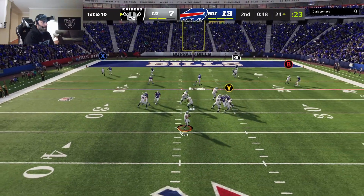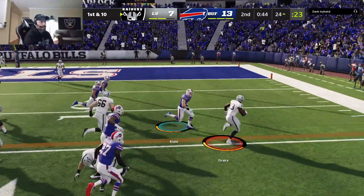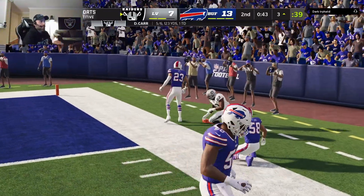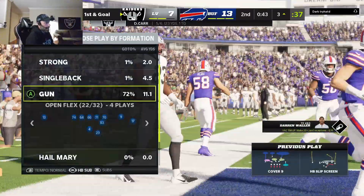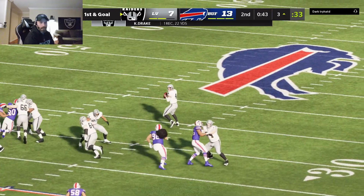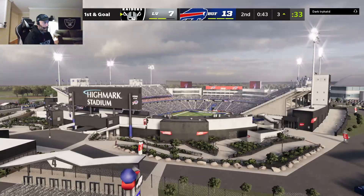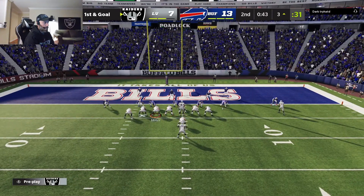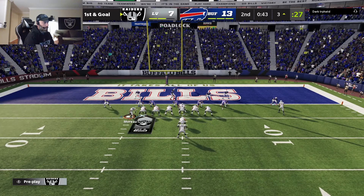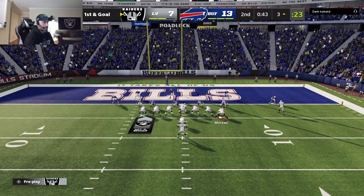Car throwing on first down — he'll set up the screen to Drake. Open space inside the 10 and out of bounds, all the way down at the three. A well-executed 22-yard gain. A beautifully executed screen pass — they let the rushers get upfield and get the escorts in front, meaning the offensive linemen and other blockers out in front. All that open space with the big guys leading the way.